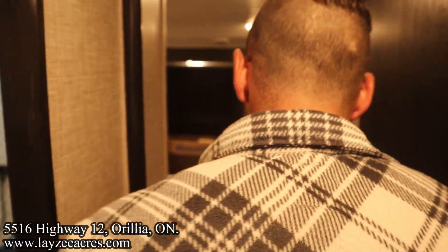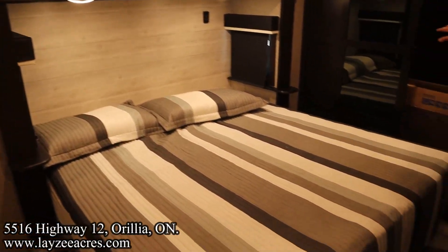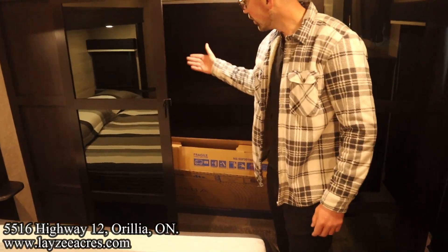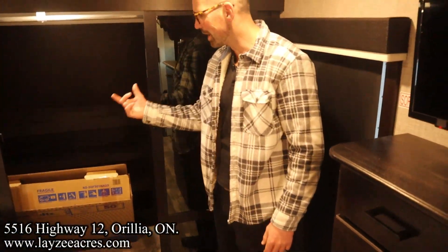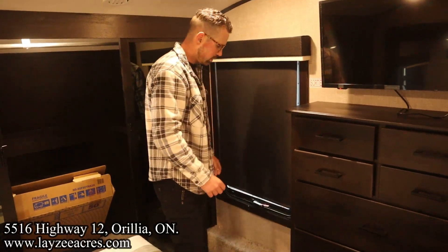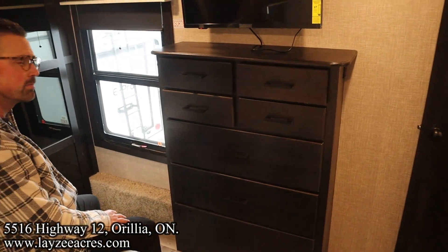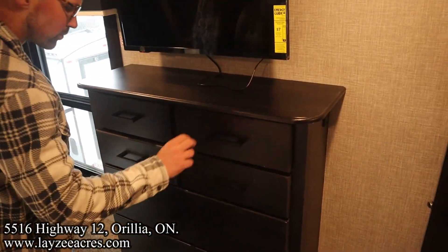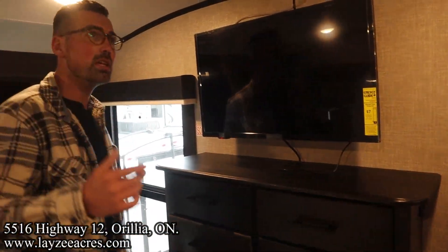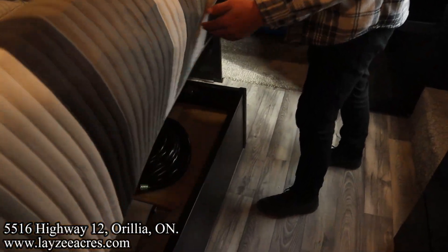Coming out of the bathroom into the bedroom, we have a king-size bed out in the slide. Windows on both sides of the bed. A great closet here at the front with a motion-sensitive light — there's shelving built in through there on either side. You can also do a side-by-side washer dryer there. We finally have the elusive seven drawers: four small ones on top, three big ones on the bottom. A TV facing our king-size bed. It's got the secondary A/C and both of those A/C units are quiet cool, so they're going to be a little quieter for you. Storage here underneath the bed itself.